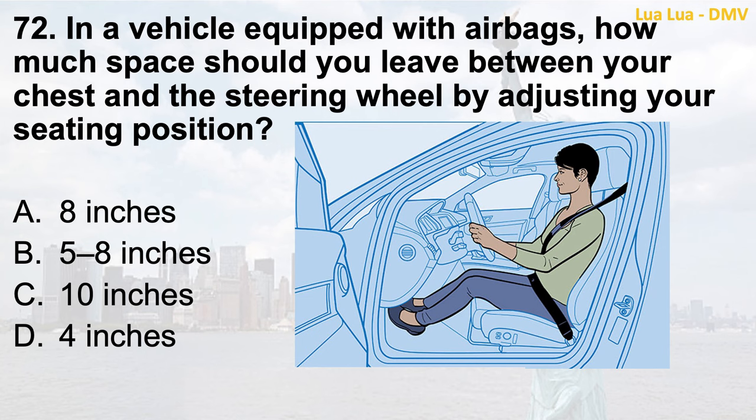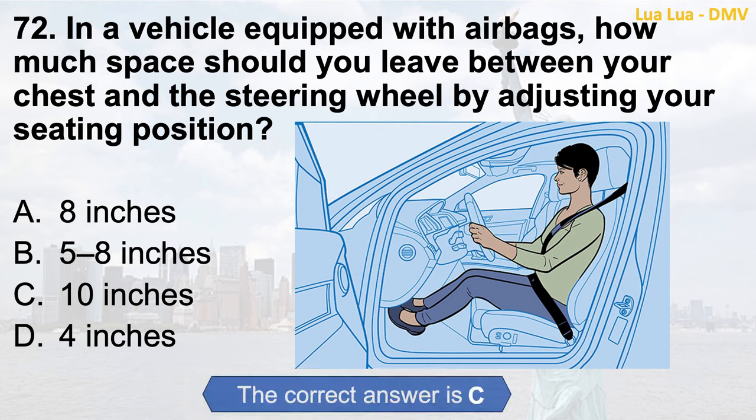Question 72. In a vehicle equipped with airbags, how much space should you leave between your chest and the steering wheel by adjusting your seating position? a. Eight inches; b. Five to eight inches; c. Ten inches; d. Four inches. The correct answer is c. Ten inches.